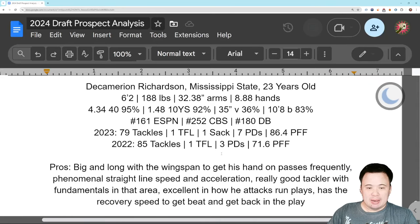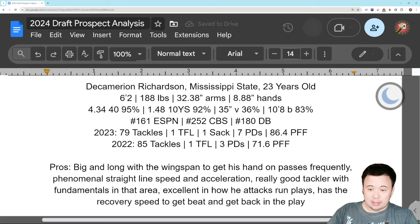Next guy is going to be DeKamerion Richardson of Mississippi State, the Bulldogs. 23 years old, 6'2", 188 pounds — a little lanky but good size overall, and he's got pretty long arms at 32 and 3/8 inches, 8 and 7/8 inch hands. Tested really well on the 40 — ran a 4.34 with a 1.48 10-yard split. Big broad jump, not a very good vert. Big boards have him ranging from ESPN's 5th round to CBS's 7th round, with the database in the late 5th or early 6th.